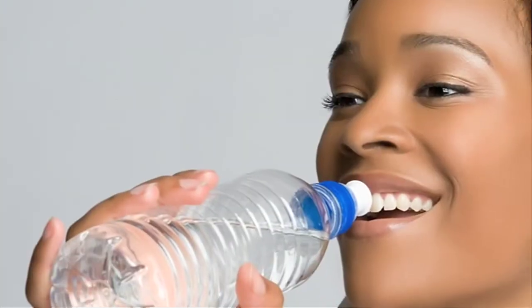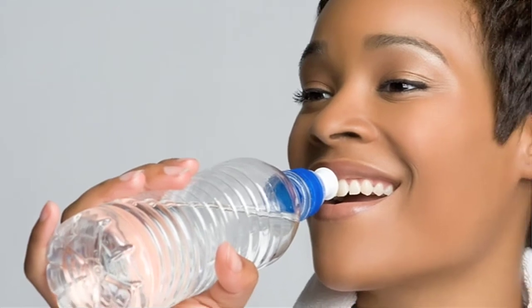And depending on where that water runs off, these chemicals may affect the environment, making the water unsafe to plants, animals, and humans.